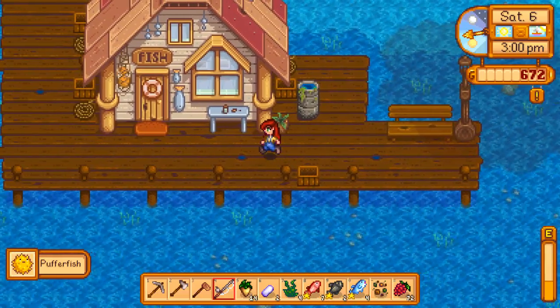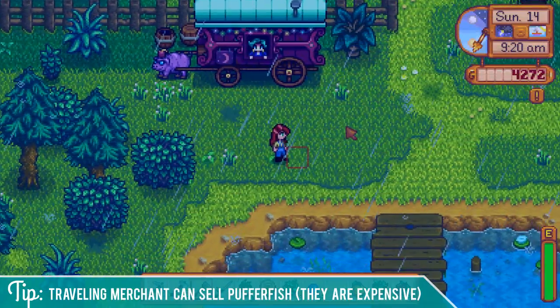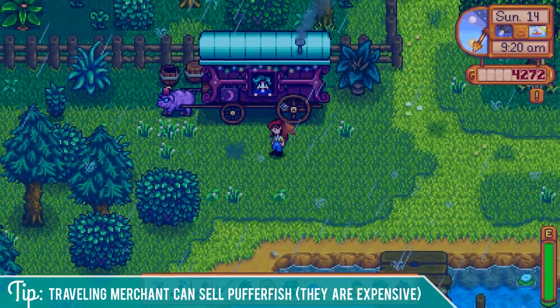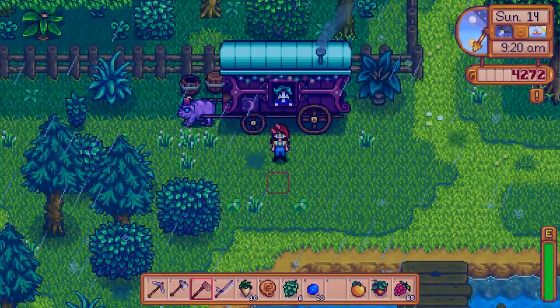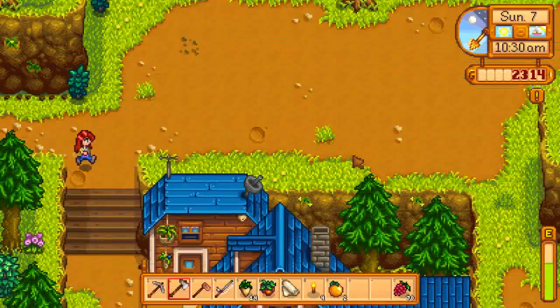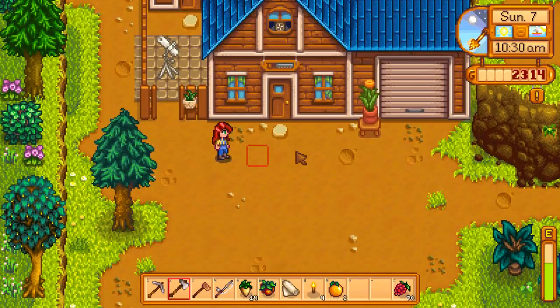I've caught a puffer fish after a long day of ocean fishing. If you're having a really hard time, you can also buy one from the traveling merchant — she sells one for a thousand gold, which is pretty expensive. Sometimes she'll sell multiple puffer fish, so you can buy a few. You'll also want to be sure to get one for the collection needed for one of the community center bundles, or just catch a second one.